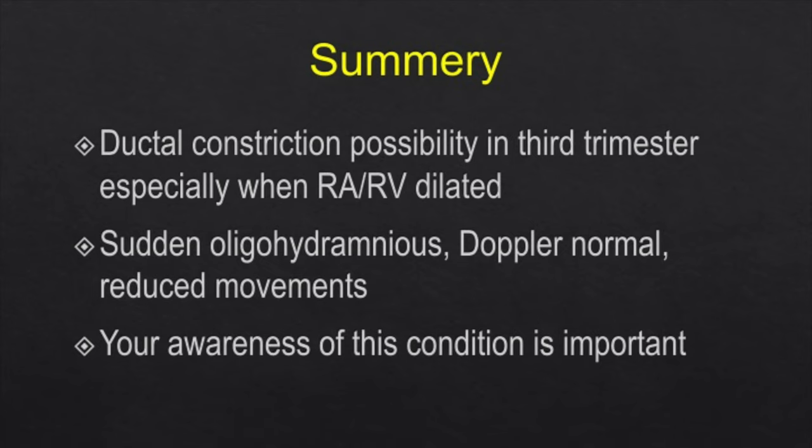Awareness of this condition is very important, as in the third trimester fetal echo sections are very difficult to obtain. Your awareness is key.